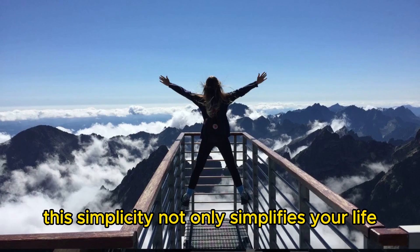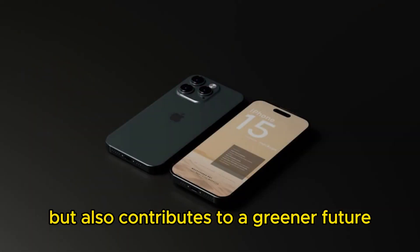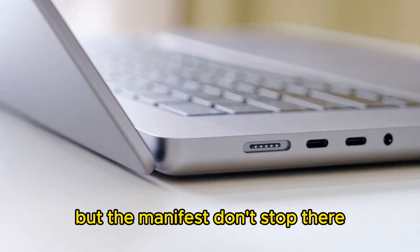This simplicity not only simplifies your life, but also contributes to a greener future by reducing electronic waste, which was the mandate of the European Union. But the benefits don't stop there.